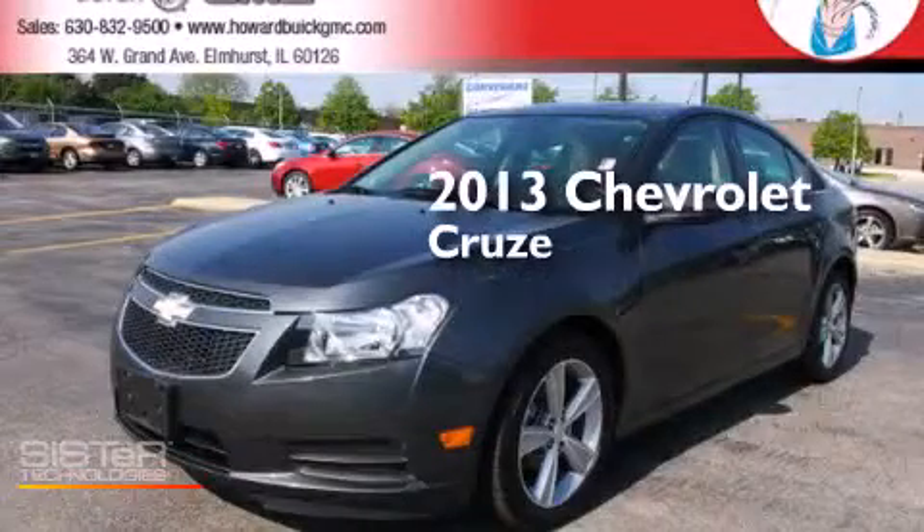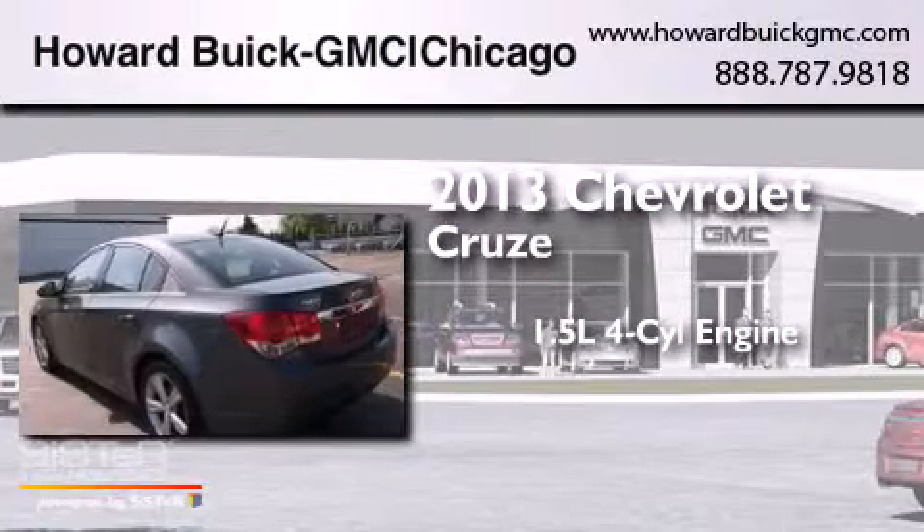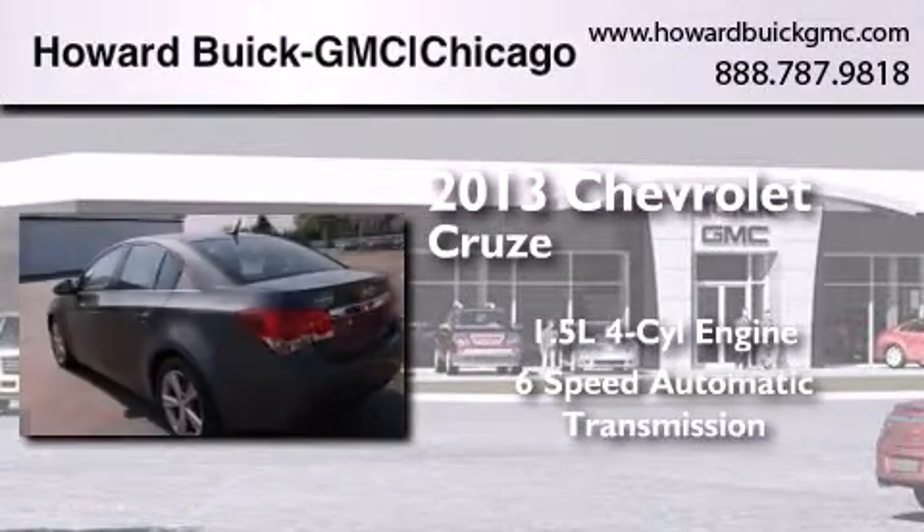This is a 2013 Chevrolet Cruze. It features a 1.4-liter 4-cylinder engine and a 6-speed automatic transmission.